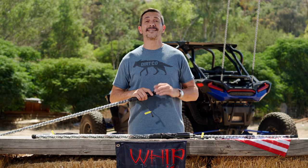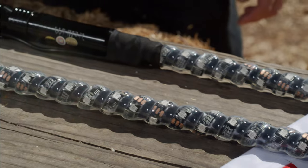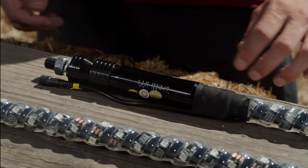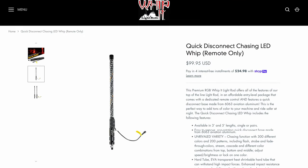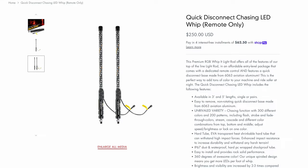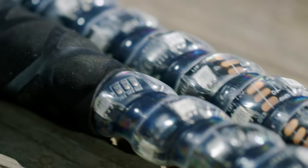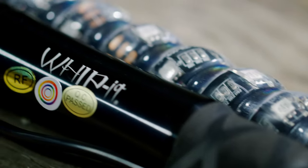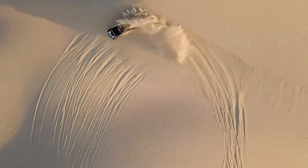Next up is Whippet's Quick Disconnect Whips — talk about convenience. These whips take mere seconds to disconnect from your ride and store safely and securely. The non-rotating Quick Disconnect base is made of 6063 Aviation Aluminum, so they won't rust and are indestructible. They come in multiple price points, starting at $99 for a single 3-foot whip, all the way up to $250 for a pair of Chasing Quick Disconnect 5-foot whips. They feature the same transparent, heat-shrinkable hard tube that can withstand high-impact forces, and the added rubber o-ring at the Quick Connect base prevents sand from entering — especially when riding in the sand dunes.